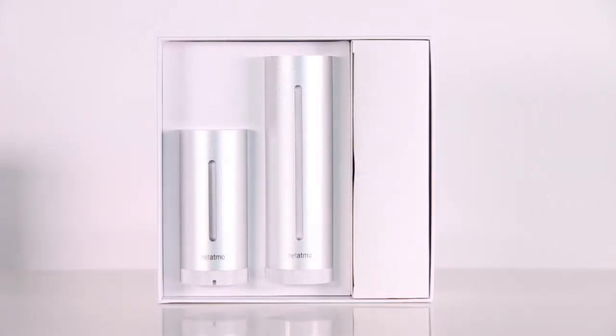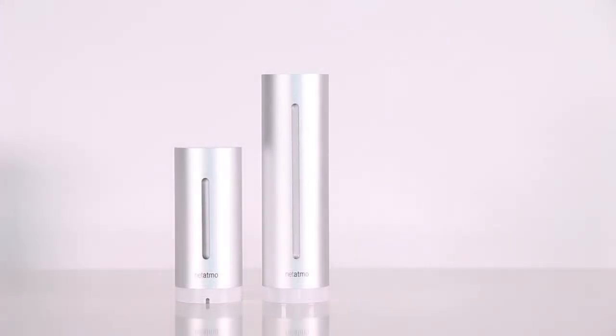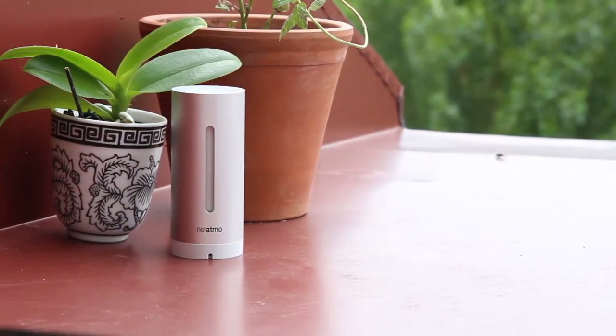Inside the package we'll find not one but two units — one to be placed outdoors and the other one inside. The smaller unit is placed outdoors and the larger unit indoors.